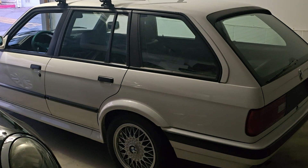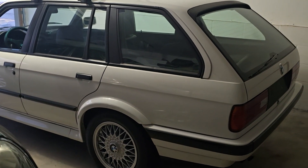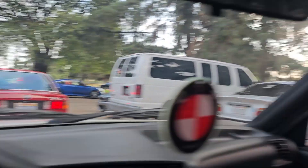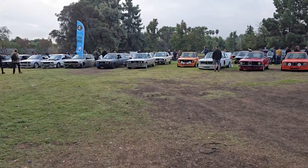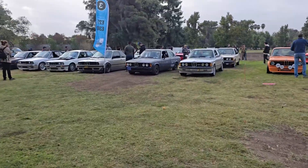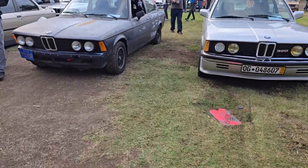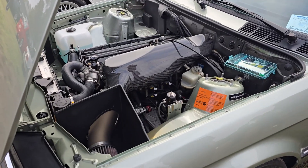I forgot to do the whole cinematic thing where you show your phone in the morning and what time it is, then you open the garage and there's the car. But let's go to SoCal Vintage. Rolling in — nice little goodie bag for the meet. Not stoked we have some E21s parked next to me; I was hoping to be on the front row or the end. But it happens.